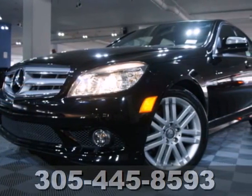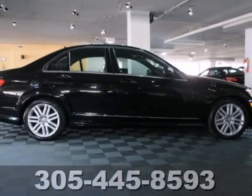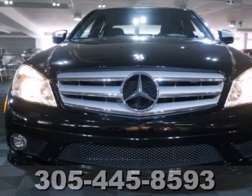The cabin of this C-Class is warm and luxurious with high-quality leather, sleek high-tech instrumentation, and wonderfully comfortable seats. Experience it today when you take it for a test drive.